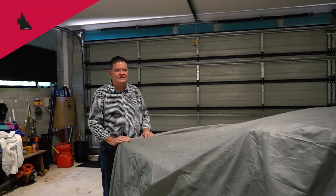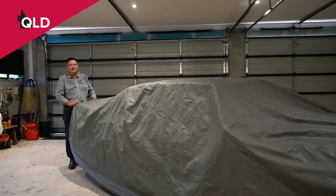Hi everyone, Ryan from Grace Classic Cars and Bikes. I've been asked to come down and have a look at this Commodore that's been sitting for over 20 years. Pretty sure by the shape of this rear spoiler we all know what it is.